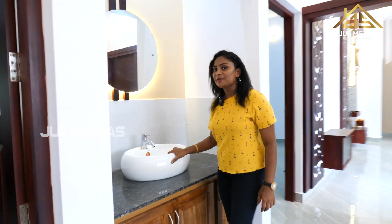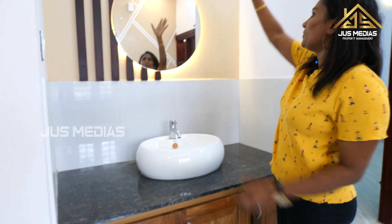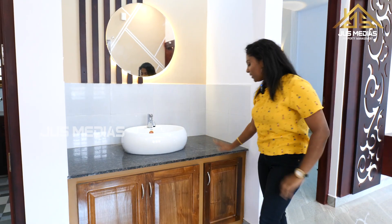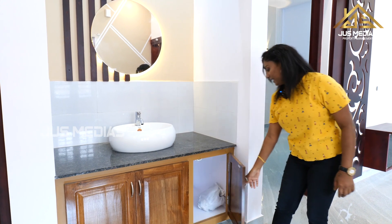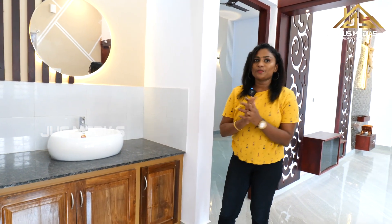This side light has a washbasin. Johnson & Johnson has a mirror. There is a portion of the multi-boot with a nice color. The top is granite. There is a cupboard and a storage space.